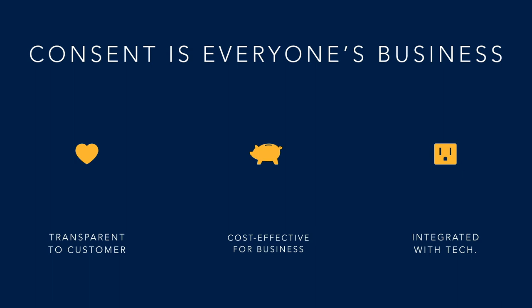As customers and consumers, we want consent to be transparent. As businesses, we want consent to be cost-effective and hopefully profitable. As technologists, we want consent to be deeply integrated with our systems and applications, as well as with business processes and automations around it.